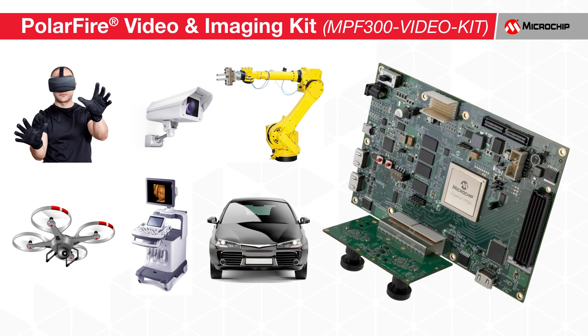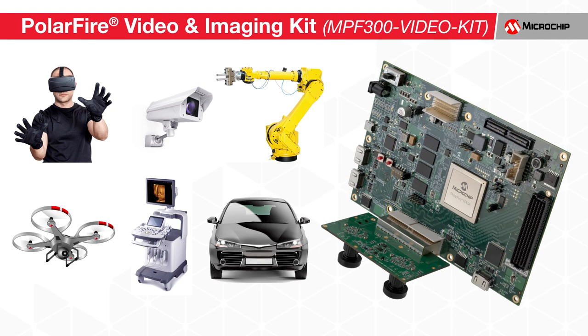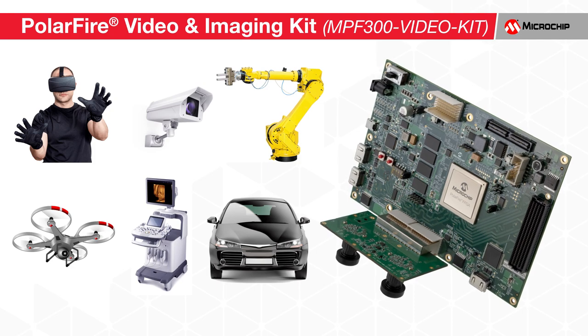The kit is part of our broader smart-embedded vision solution targeting applications such as machine vision, gaming, surveillance, robotics, transportation, medical imaging, drones, and deep learning.